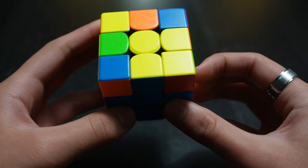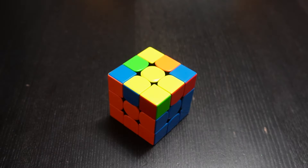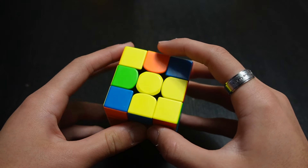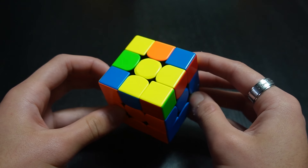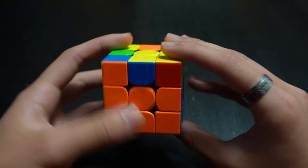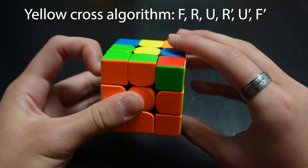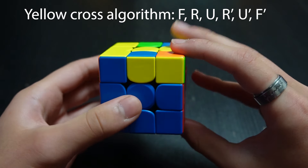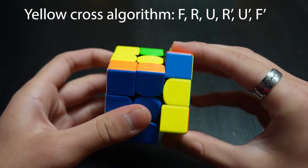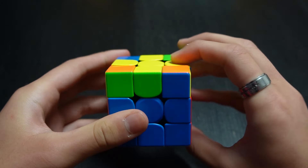Only one more layer to go. The next step is the yellow cross. Hold the yellow side face up and look for a yellow line — three in a row through the middle. If you don't have it, follow this algorithm: F, then right trigger once — R, U, R prime, U prime — then F prime. You'll get a yellow line. Hold it horizontally and perform the same algorithm: F, R, U, R prime, U prime, F prime. That gives you a yellow cross.